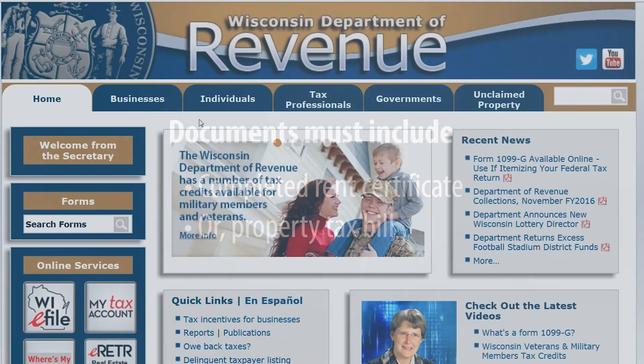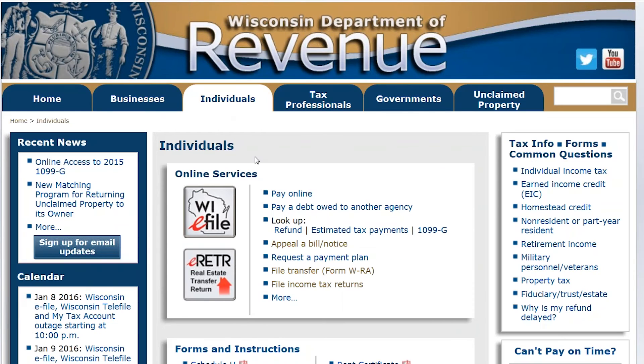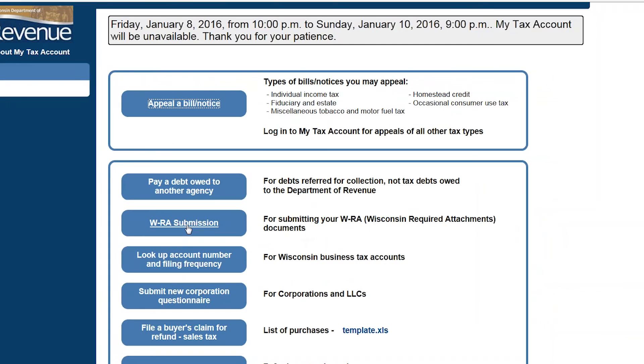The fastest way to submit the documents is online using the Wisconsin Required Attachments, or WRA, form. The documents may also be mailed to us along with a completed WRA form.